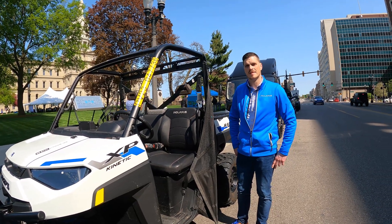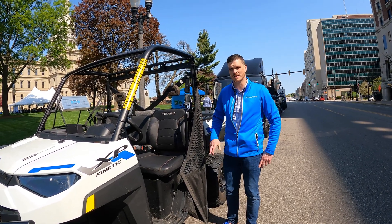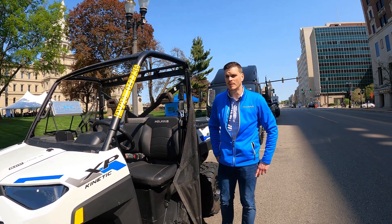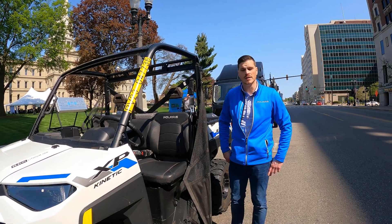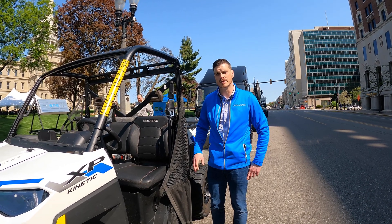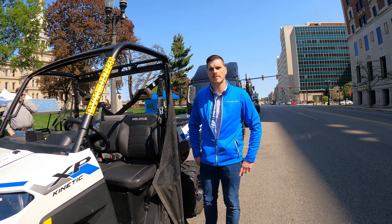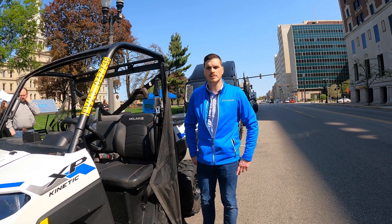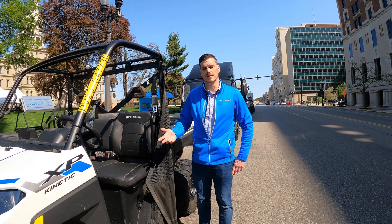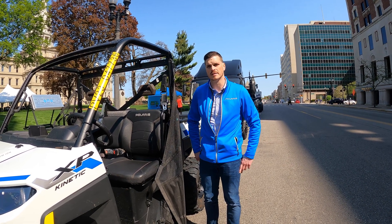They're actually rolling off the assembly line now. Yes, a couple of weeks ago we went into production down in Huntsville and we're starting to see the first customers receive their vehicles. Those will continue to be made on an ongoing basis, filling the original pre-orders, and then at some point we'll open up another order window. Can they be ordered from any Polaris dealer? Any Polaris dealer could sell them, but the dealer needs to go through specialized EV training to become certified to actually receive that vehicle.